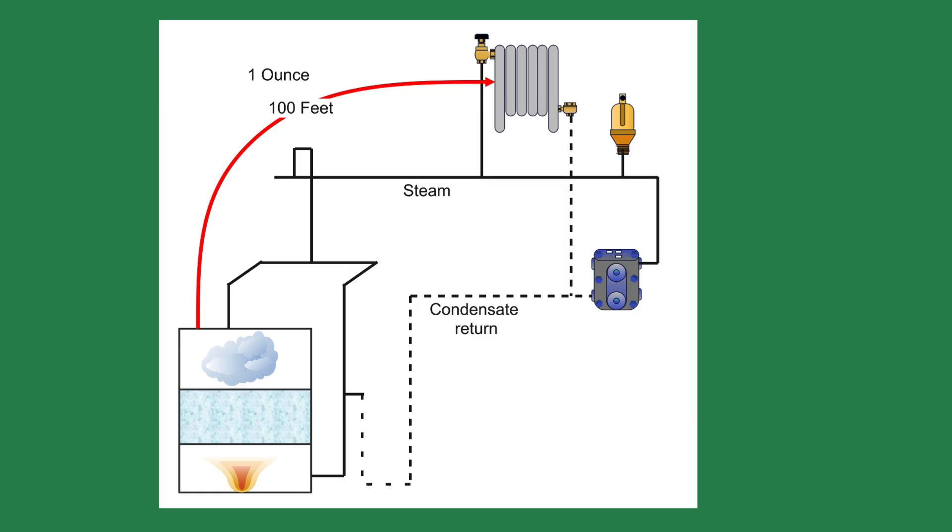You may wonder what powers the steam around the building without a blower, compressor, or pump. Steam systems use steam pressure to push the steam, and the distribution cost is the loss of steam pressure. The further the steam travels, the more pressure is lost — but the loss is minimal. Old residential steam systems were designed around a 1-ounce pressure drop for 100 feet.